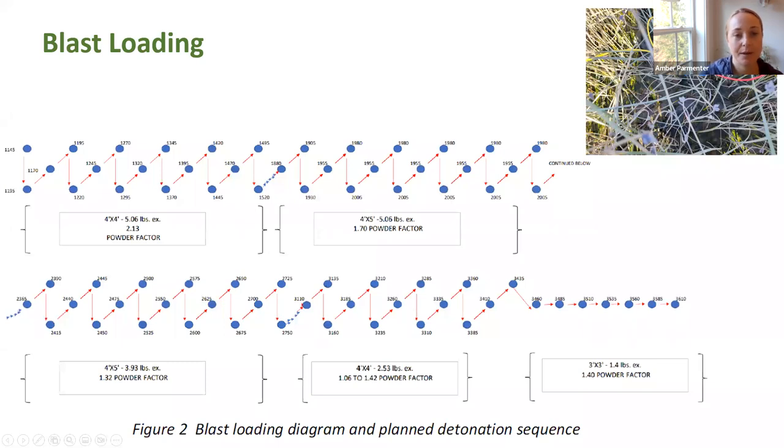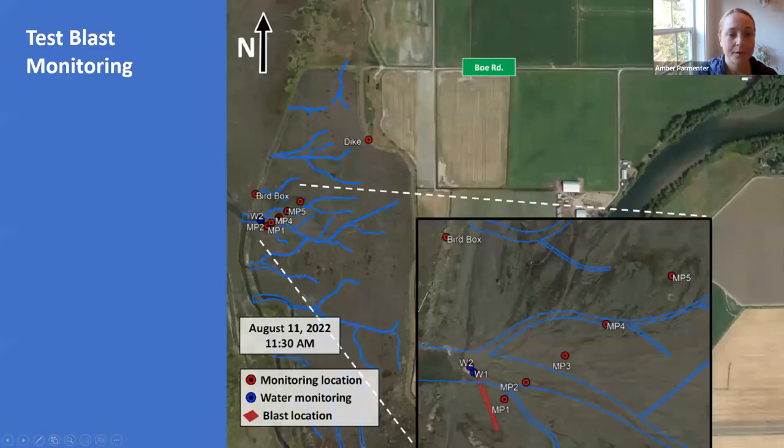This is the blast loading diagram. There isn't a lot of precedent for blasting in soft clay sediment, so we needed to develop a series of mini experiments to understand how different powder factors interacted with the substrate. The diagram starts with a high powder factor and gets lower as you go — it's actually one straight line, squished to fit the page. Each segment was designed to have a delay between each treatment to recalibrate the monitoring equipment between blasts.